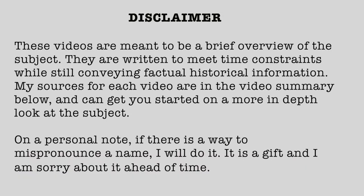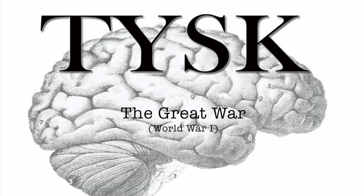Disclaimer: These videos are meant to be a brief overview of the subject. They are written to meet time constraints while still conveying factual historical information. Sources for each video are in the video summary below and can get you started on a more in-depth look at the subject. On a personal note, if there is a way to mispronounce a name, I will do it — it is a gift and I am sorry about it ahead of time. Welcome to Things You Should Know: The Great War.